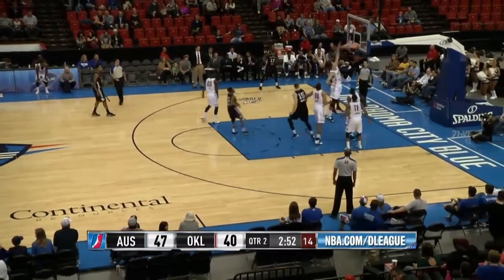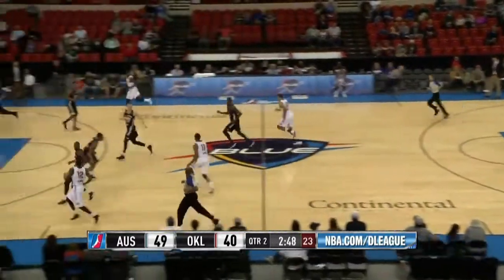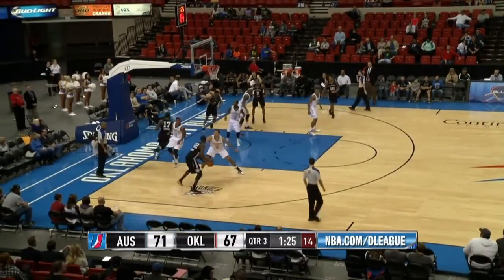Here's Cotton, drives in, dishes off to Green, who's standing underneath the basket. The defense comes out to Cotton to cut him off, and Green flushes. Trailing by one at the 9:47 mark of the second quarter.